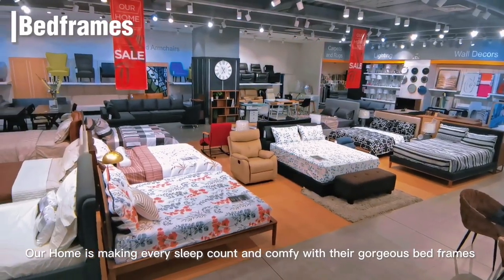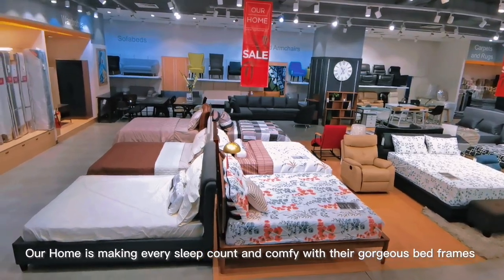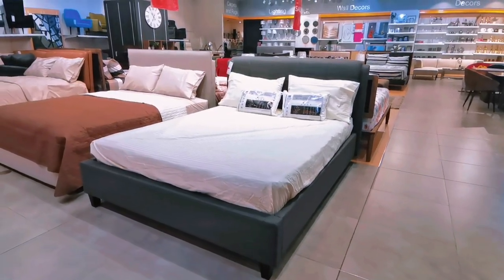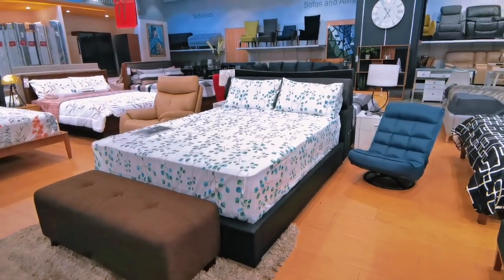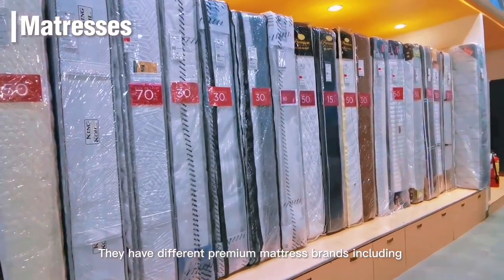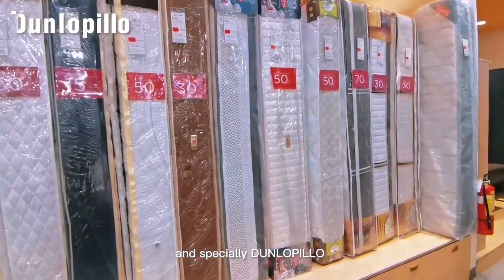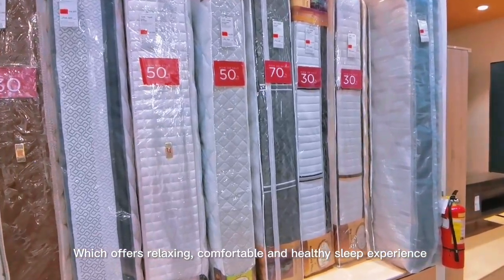Our Home is making every sleep count and comfy with their gorgeous bed frames with the perfect choice of mattress. They have wooden beds, upholstered beds, and leather beds. They carry different premium mattress brands including Eurotex, Ambassador, Salem, Slumberland, and especially Dunlopillo, which offers a relaxing, comfortable, and healthy sleep experience.